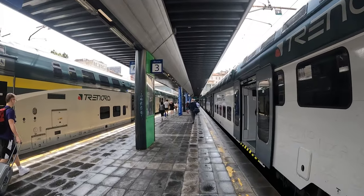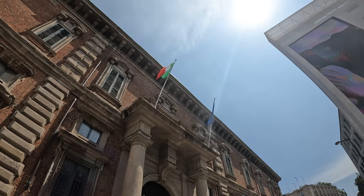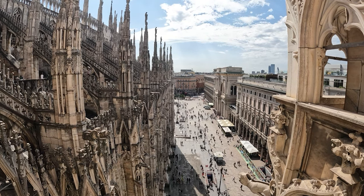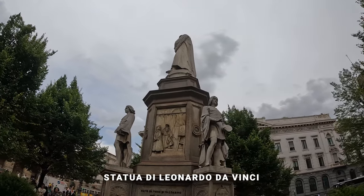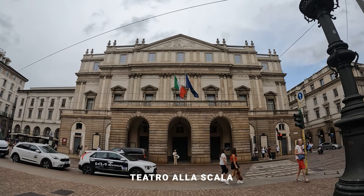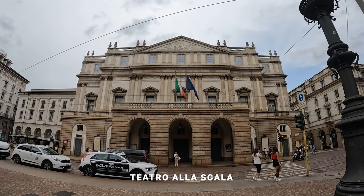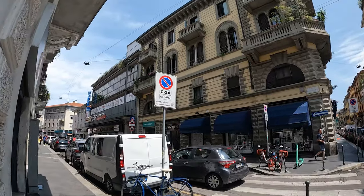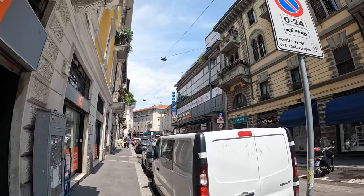So the first thing we did was head towards the iconic Duomo di Milano, Milan's stunning cathedral. But on the way we visited the statue of Leonardo da Vinci, which is located in front of the Scala Theatre. Leonardo actually lived and worked in Milan for many years and designed many inventions and projects for this city.